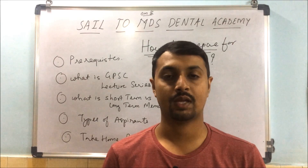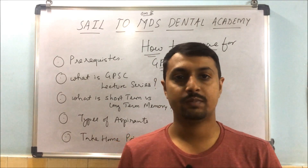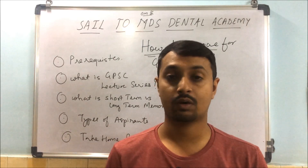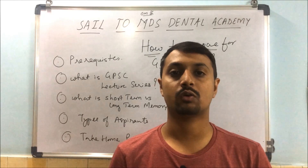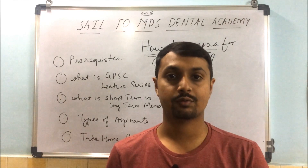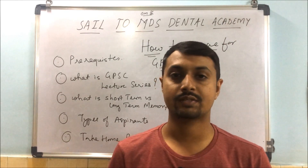Happy Diwali to all of you. Have a safe and prosperous Diwali. Our GPFC revision series is going on, and along with that, the NEAT revision series is also going on. You can watch the lectures regarding NEAT preparation, and those preparing for GPFC can also see the lectures.